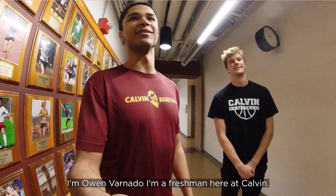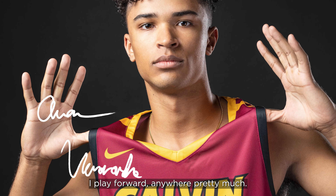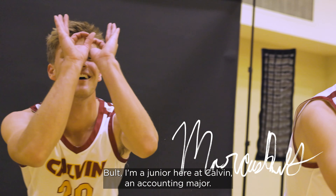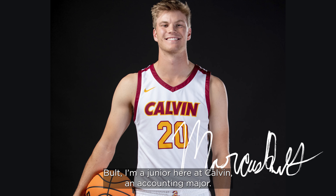I'm Owen Venardo. I'm a freshman here at Calvin. I play forward, pretty much anywhere. My name is Marcus Folt. I'm a junior here at Calvin. I'm an accounting major.